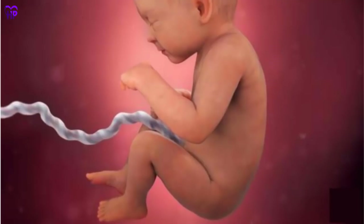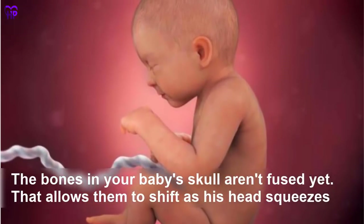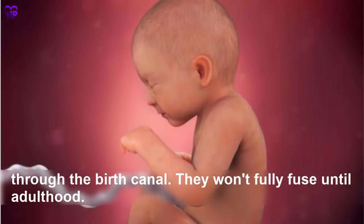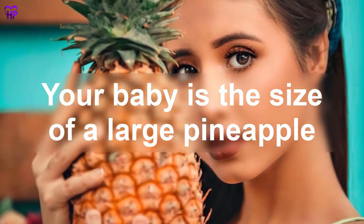Week 33 — The bones in your baby's skull aren't fused yet. That allows them to shift as his head squeezes through the birth canal. They won't fully fuse until adulthood. Your baby is the size of a large pineapple.